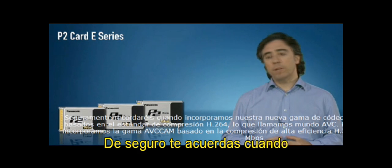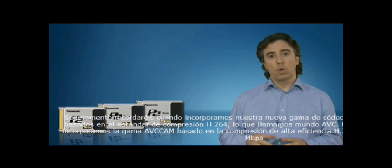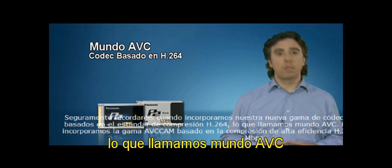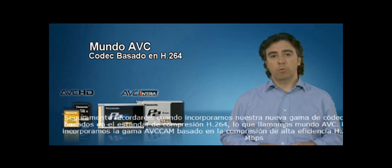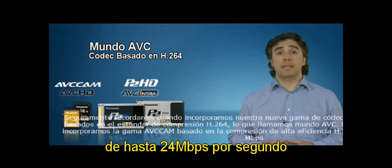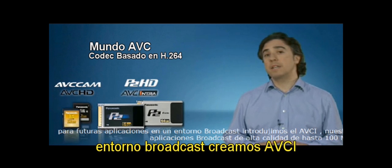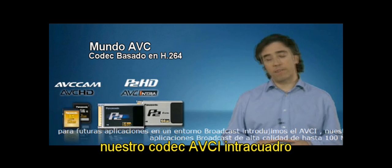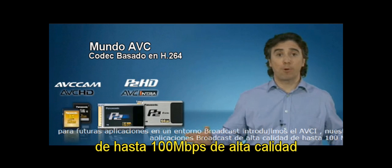You probably remember when we introduced our new lineup of codecs, thinking in the IT environment. We introduced the H.264 codecs, what we call ABC world. For the professional environment we introduced the ABC cam lineup, which is obviously based on this H.264 codec up to 24 megabits per second. Considering later applications in broadcast environments, we introduced ABCI, our ABC-based codec into a frame for broadcast applications, up to 100 megabits per second with remarkable quality.